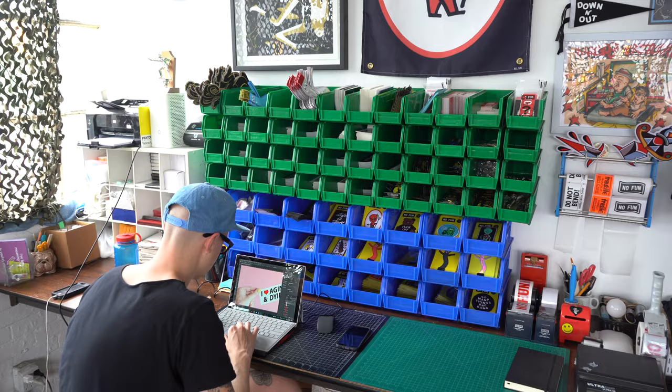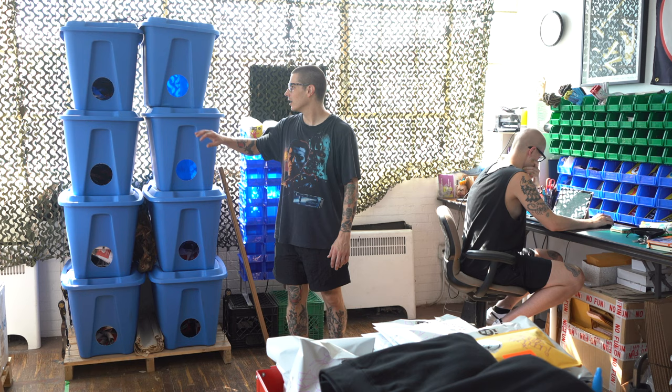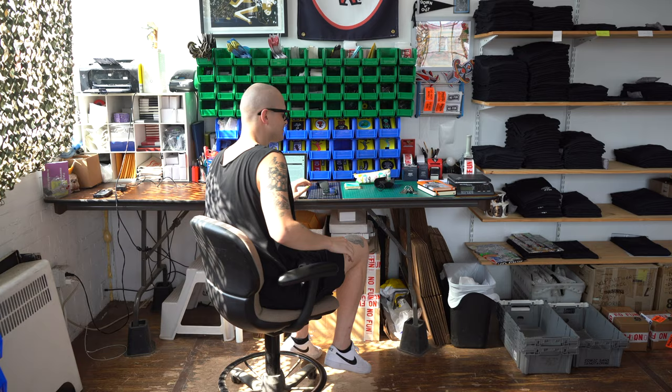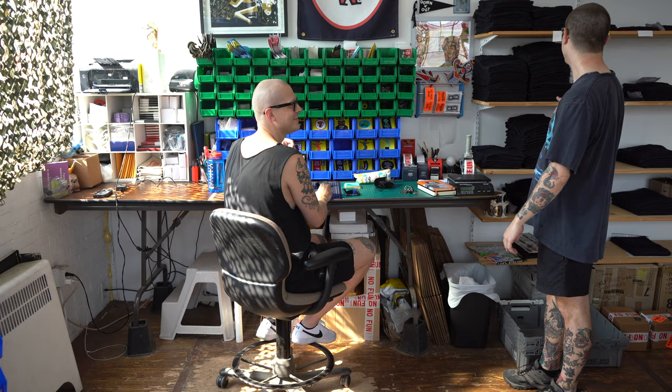We're really starting to get into the web store and mail packing zone. In these bins, we've got socks and more socks — it's all socks. We have a label printer, all of the small products in these Uline bins beautifully organized, as well as all of our mailers and other cardboard boxes.